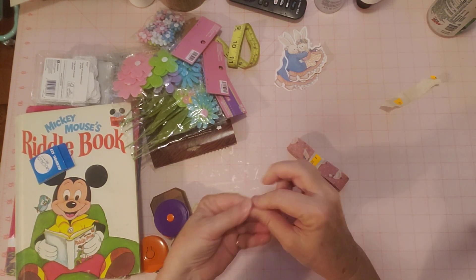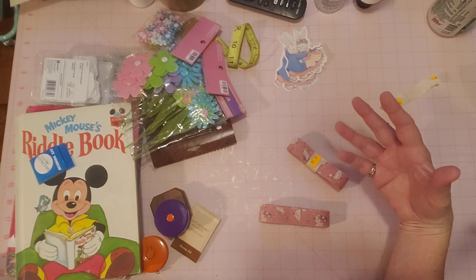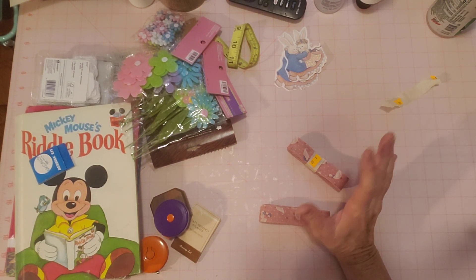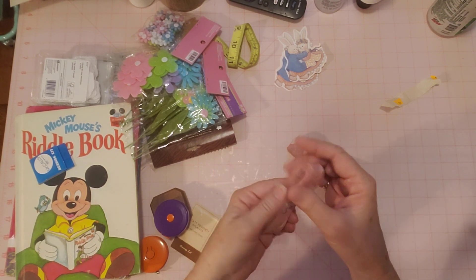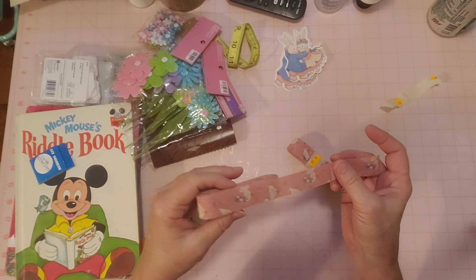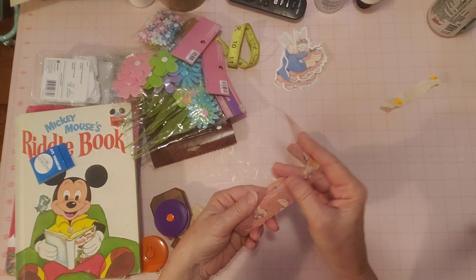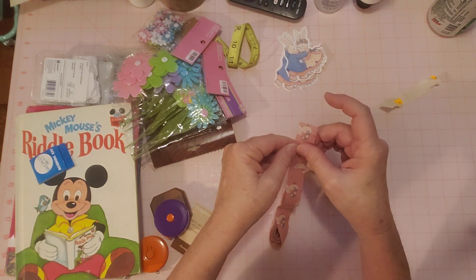She recently, like in the last five years, has found some more things at thrift stores. When we were thrifting together — she came up here and we were thrifting together — she bought a couple more things for her little goose collection.